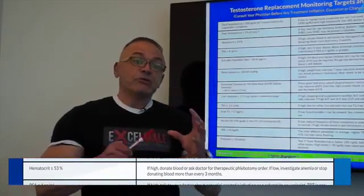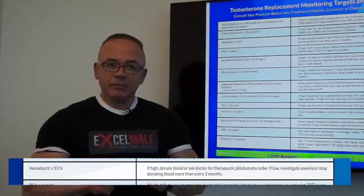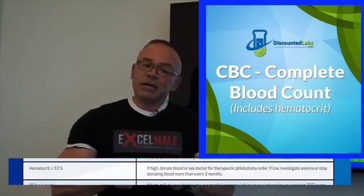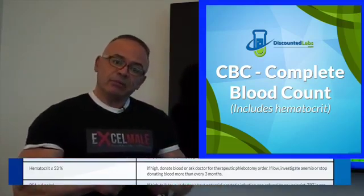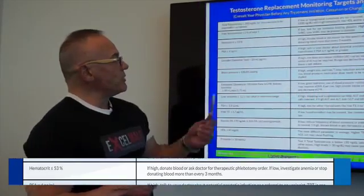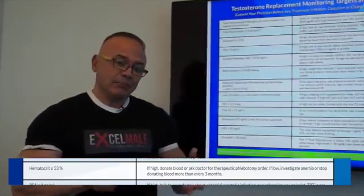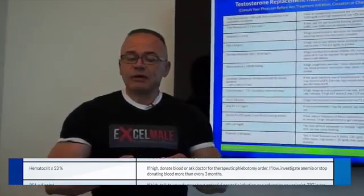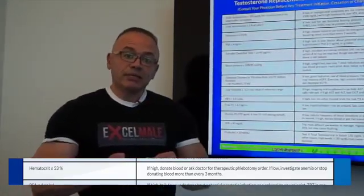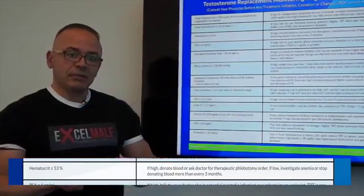Hematocrit is the proportion of red blood cells in the blood. Testosterone tends to increase red blood cells, though not in all patients. Some men don't have that issue, but most men have at least a one to three point increase in hematocrit. Excessive hematocrit can increase the viscosity of the blood and may cause cardiovascular issues. The target number is a hematocrit of 53 or below. When you're getting close to 53, you need to donate blood or undergo what we call therapeutic phlebotomy to bring down the red blood cell amount.